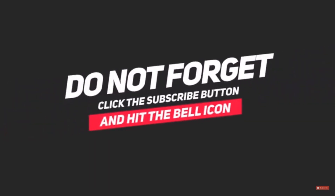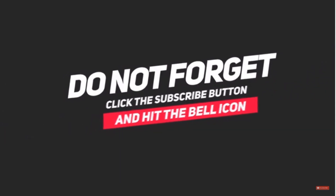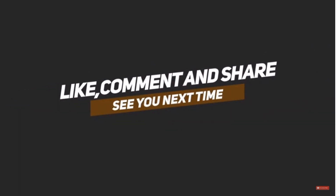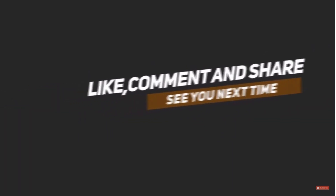That's all for this video. If you liked it, comment below with your thoughts. Also subscribe to our channel, click on the bell icon, and we'll notify you as soon as we post a new video. We'll see you in another video — thank you!